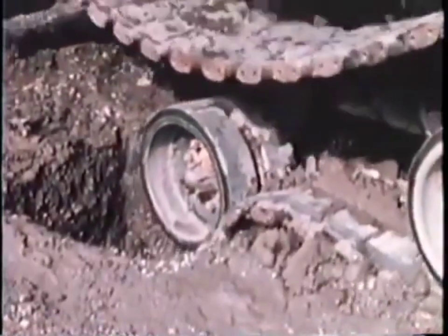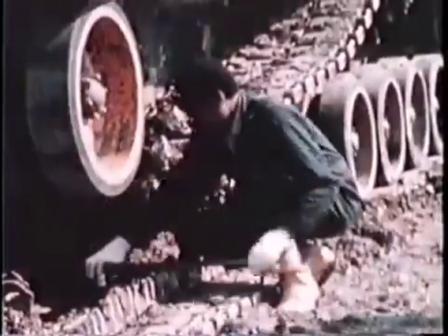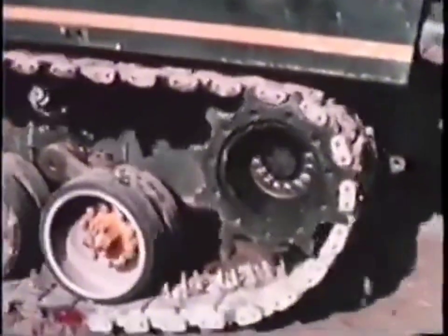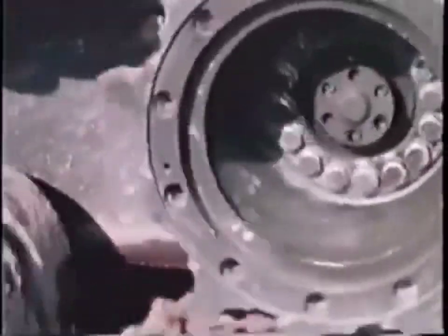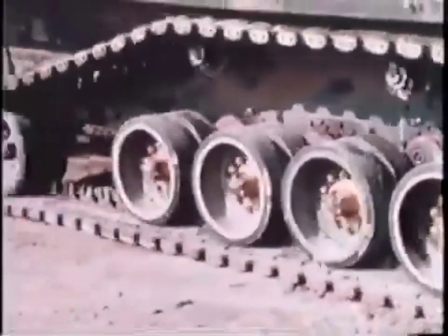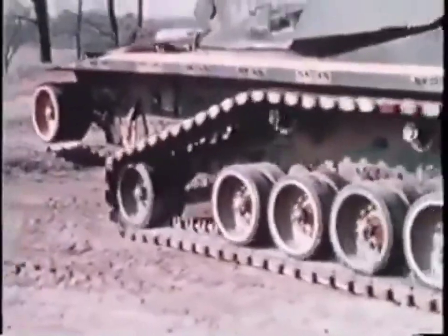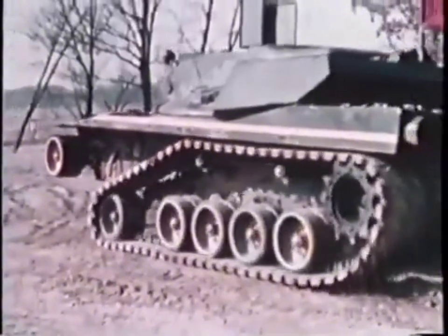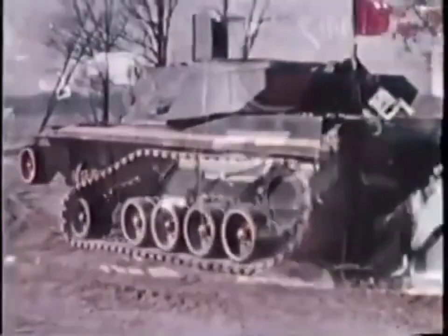During tests, a 22-pound mine was detonated under a front road wheel. The basic structure of the tank was not damaged. The crew short-tracked the vehicle in four hours, providing a get-home capability, and the tank was restored to full fighting condition in eight hours. Crew survivability is further enhanced by the automatic six-millisecond actuation of the Halon fire extinguisher.